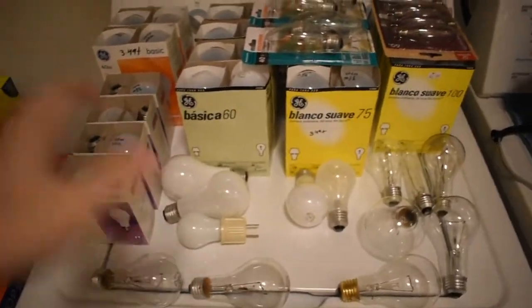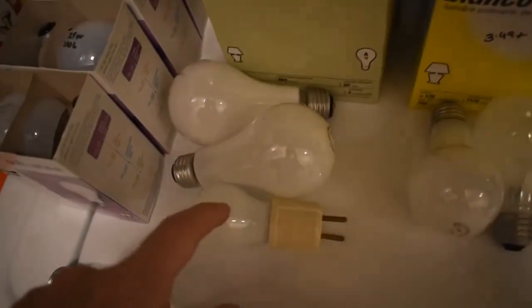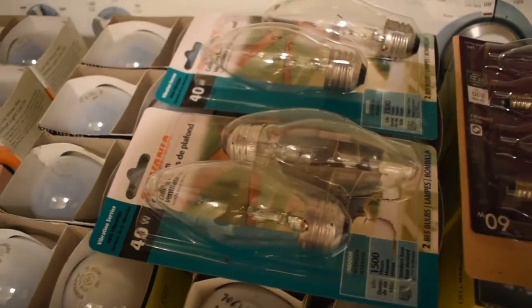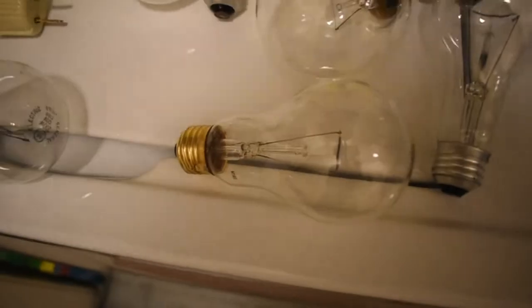I've got some weird bulbs in here too — it's crazy. I've got clear halogens, incandescent tubes, old-school Sylvania lights, 15-watt bulbs, three-way bulbs, some weird candelabra-styled bulbs with the medium base. I've got the A21s, the shorter A21s, 150s, 200s — man, it's a wild mix in here.